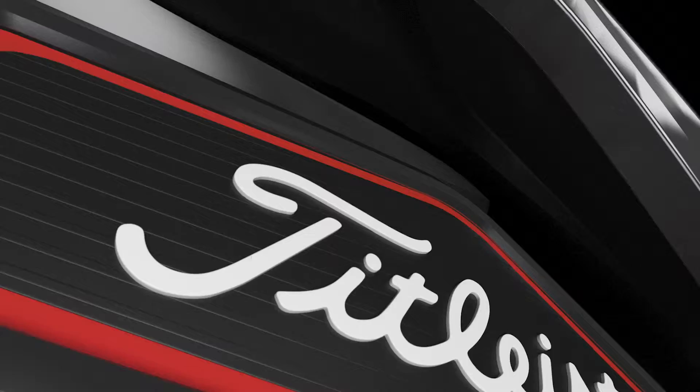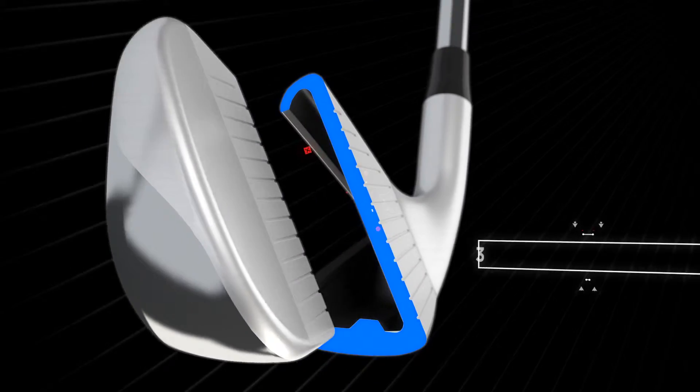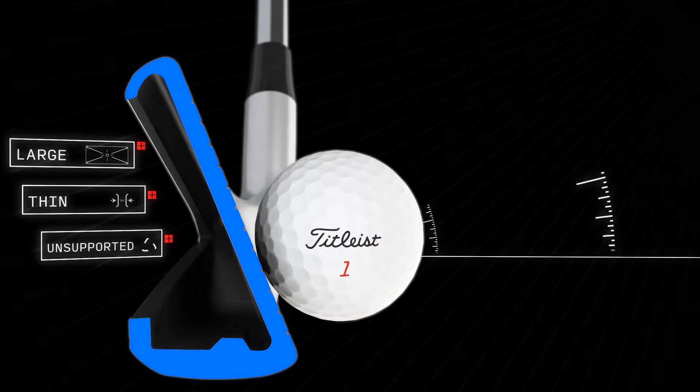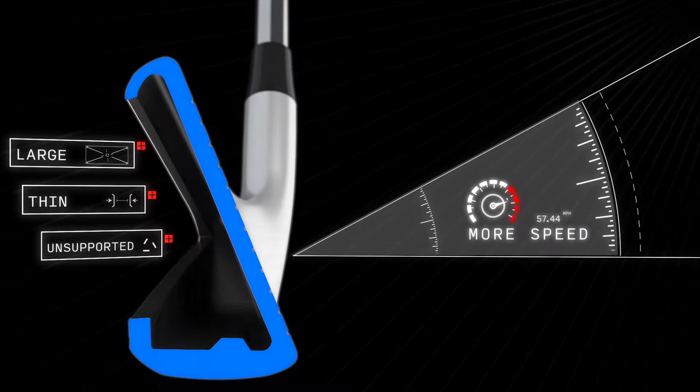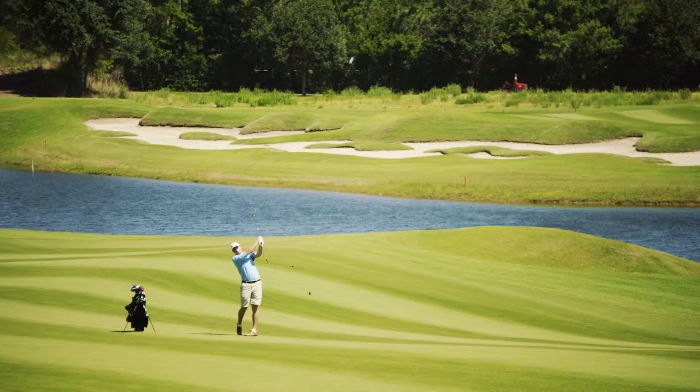The 716 AP1 features an extreme 360-degree undercut design, creating a large, thin, unsupported face that increases both speed and launch for more distance. My first impression is: wow, it went far. The feel of impact was solid — probably picking up 5 to 10 yards.